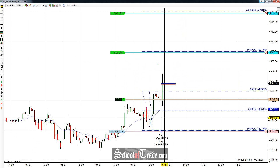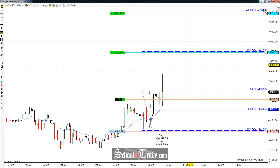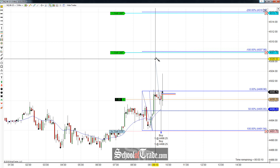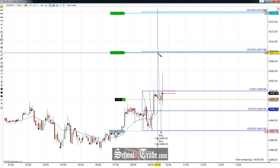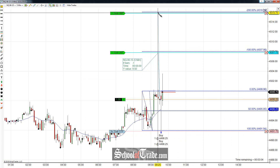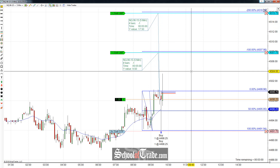We're long two contracts because of the size of the stop, but I'm basing the entire trade off of this candle right there. That massive rejection candle is what's got my interest. So I'm going to be using this candle for my targets as well as my stop. We're long at $44.98.25. We're looking for $45.07.75 for the first target. Second target after that is going to be $45.15.75. The first target gives us nine and a half points, and if it goes nuts, $45.15.75 is going to be 17 and a half points.